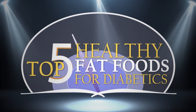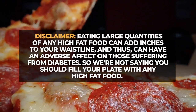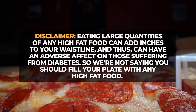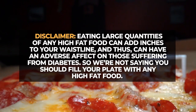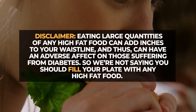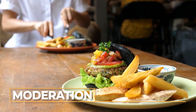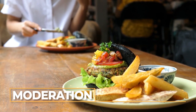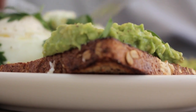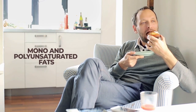First off, a disclaimer. Eating large quantities of any high-fat food can add inches to your waistline, and thus can have an adverse effect on those suffering from diabetes. So we're not saying you should fill your plate with any high-fat food. Like anything else when it comes to your diet and your health, it's all about moderation. However, you still need to supply your body with healthy sources of fat, especially mono- and polyunsaturated fats.